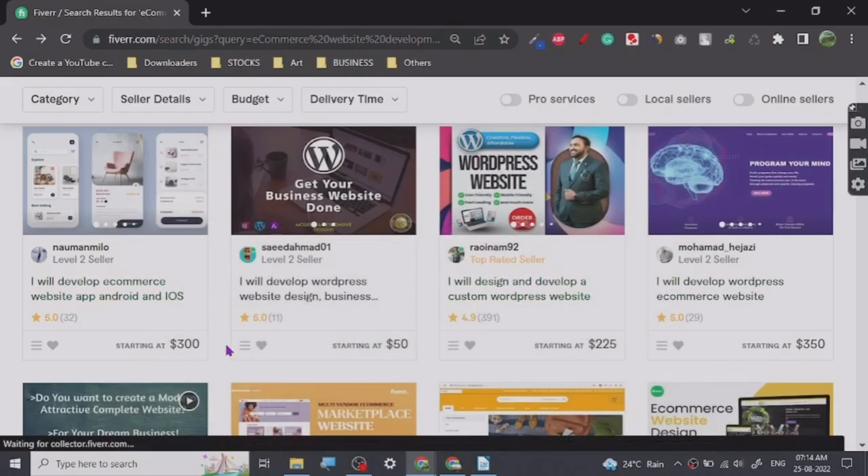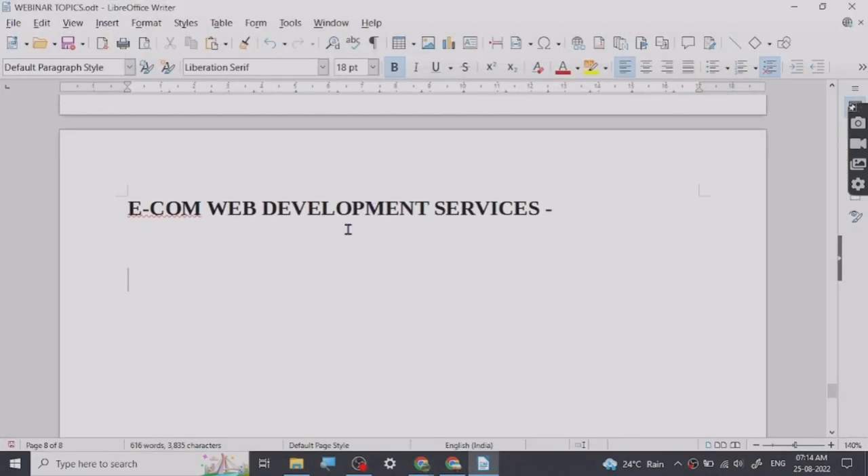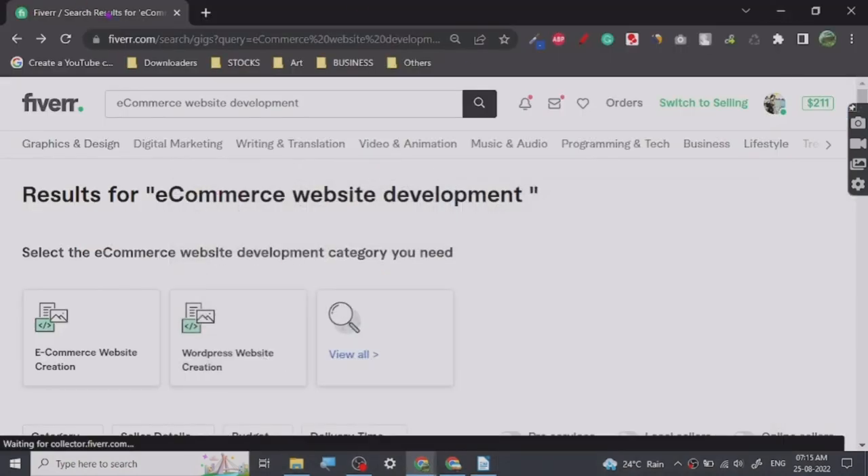Maybe I should share with you guys a little bit more about web development. Ecommerce website development is done on Shopify, WooCommerce, Wix, and let me show you some of the most prominent platforms for developing ecommerce websites.